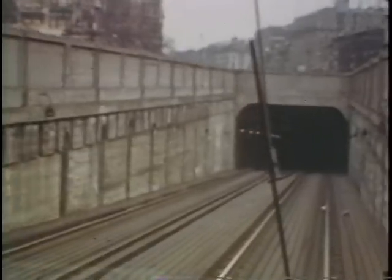Blandford Street, coming in through the Commonwealth Avenue tunnel portal. At that time, the portal was covered in planking, unlike the way it exists today.